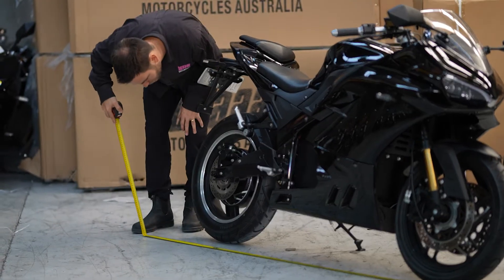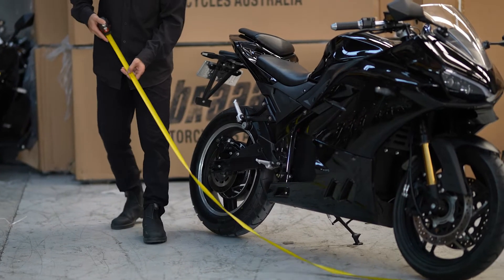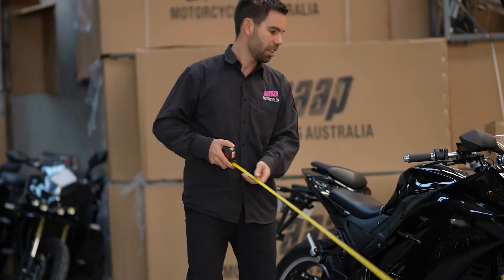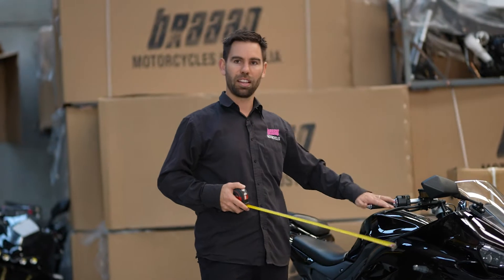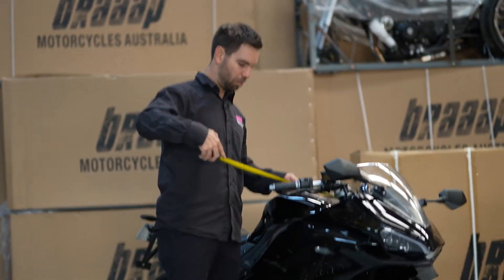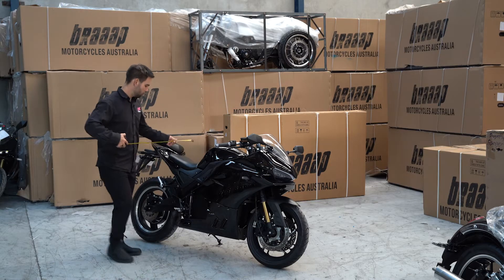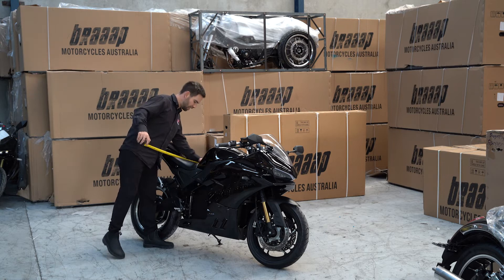Overall length you're looking at around 2150mm. We deliver the bikes rolling, so we don't have a box size — they come just like this. Bar width is around 700mm, and the width across the top of the seat is around 240mm.